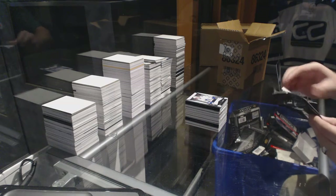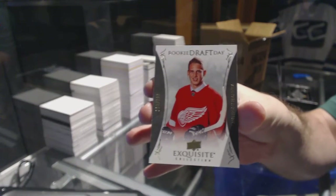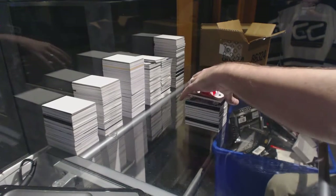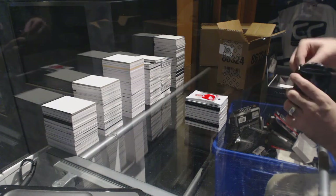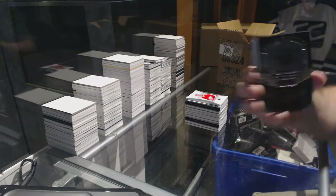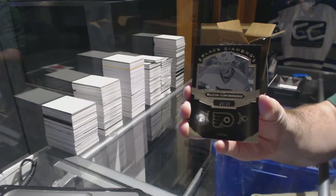We've got for the Red Wings, $1.99 rookie draft — Anthony Mantha. And we've got a pure black base number 99 for the Flyers — Shane Gostisbehere.